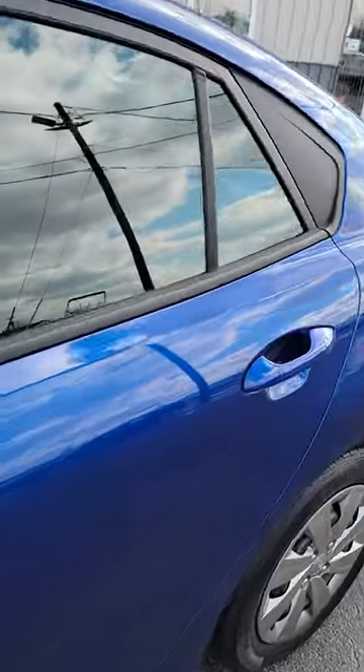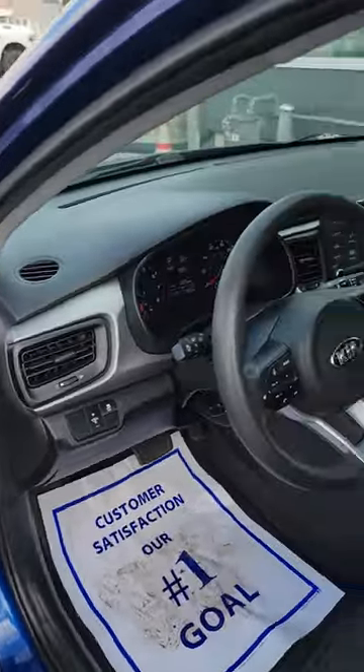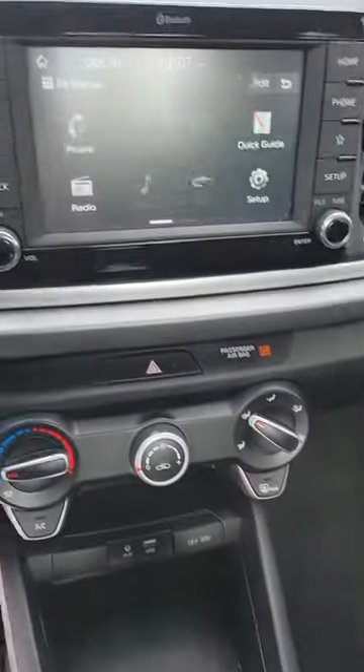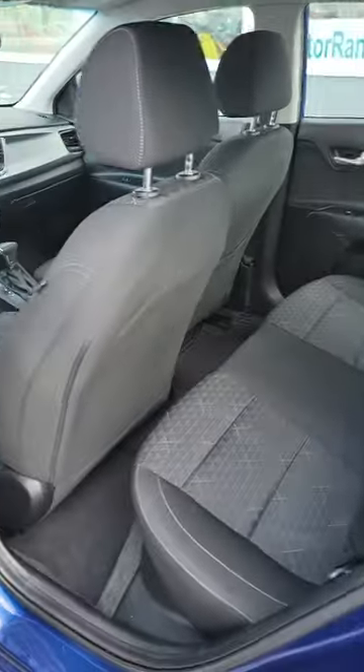Dark blue with black interior. Power windows, locks, cruise, tilt. You've got touchscreen audio, backup camera, XM satellite radio, nice little four-cylinder, four-door automatic.